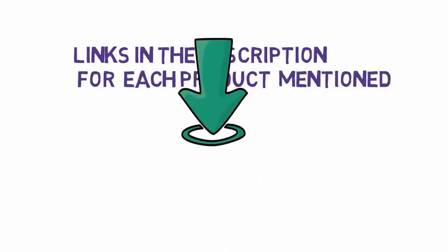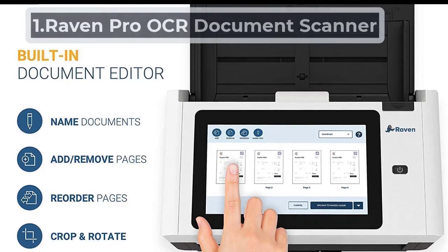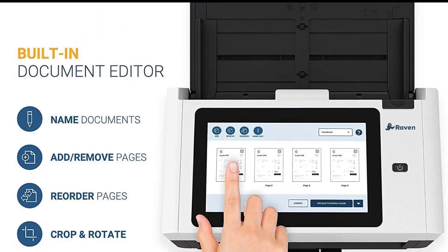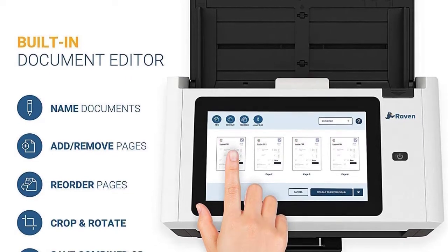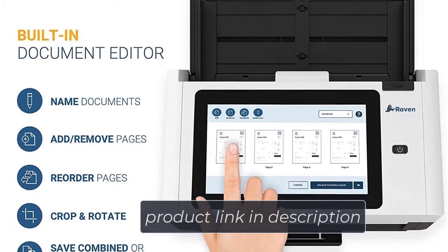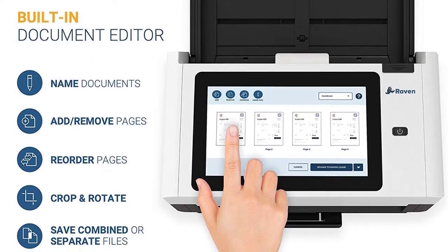Starting at number one: the Raven Pro OCR Document Scanner. With the advancement of technology, scanning has already reached the next level. The Raven Pro scanner produces readable, scannable documents instantly. Whatever form or text you scan, it becomes readily editable and searchable.